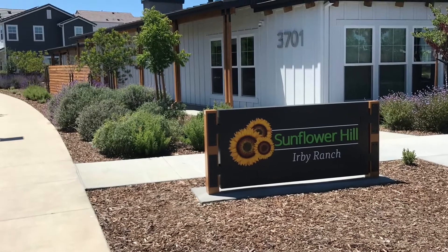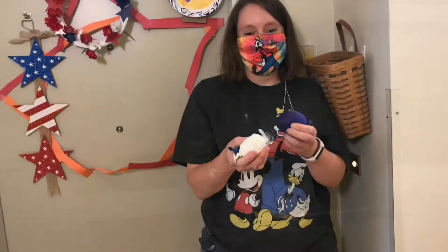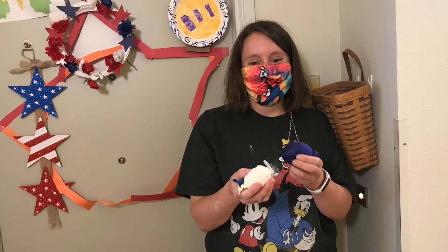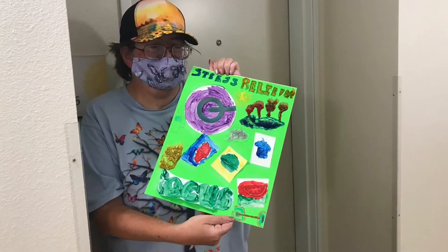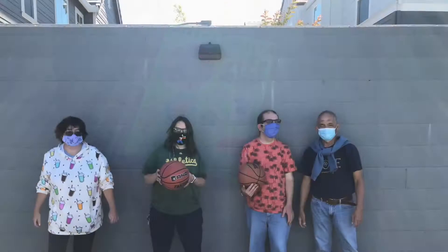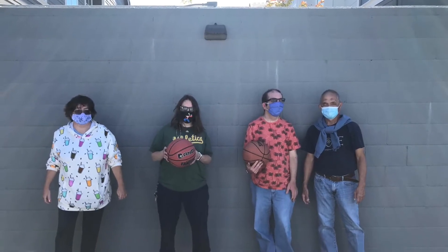Hello everyone and welcome back to another Irby Ranch update. This is Katie Valdez, Residential Programs Coordinator here at Irby Ranch. It's been a great couple of weeks here at Irby Ranch as residents enjoy the beautiful weather we've been having and several in-person activities.